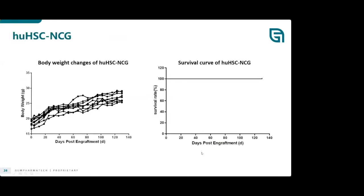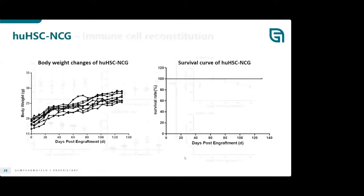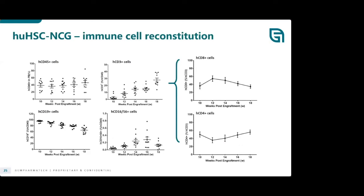This model has a long lifespan, giving a lot of time to evaluate and monitor the agent of interest. In terms of reconstitution, by about 10 weeks CD45 in peripheral blood reaches approximately 50% for this particular donor. CD3 T cells increase over time as expected, with consistent CD4 and CD8. This model is primarily T cell driven — CD19 B cells and NK cells decrease over time, with a very low NK cell population.